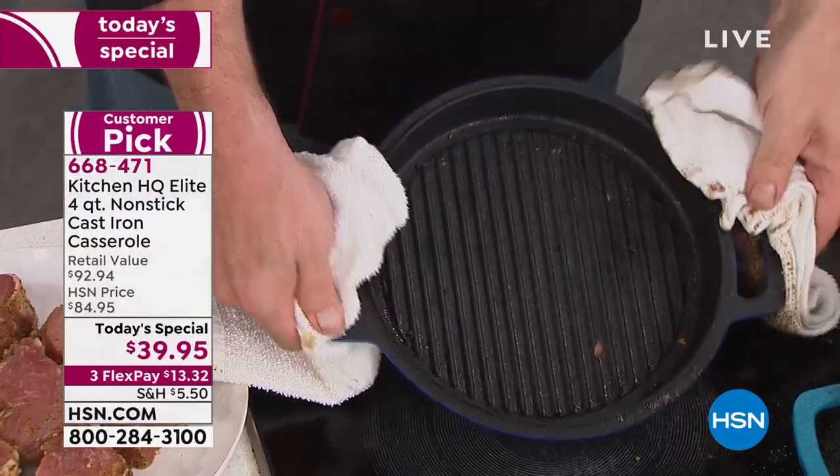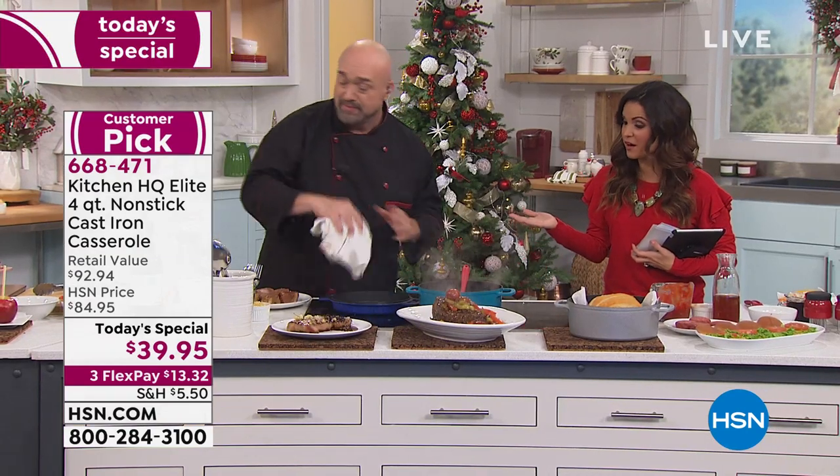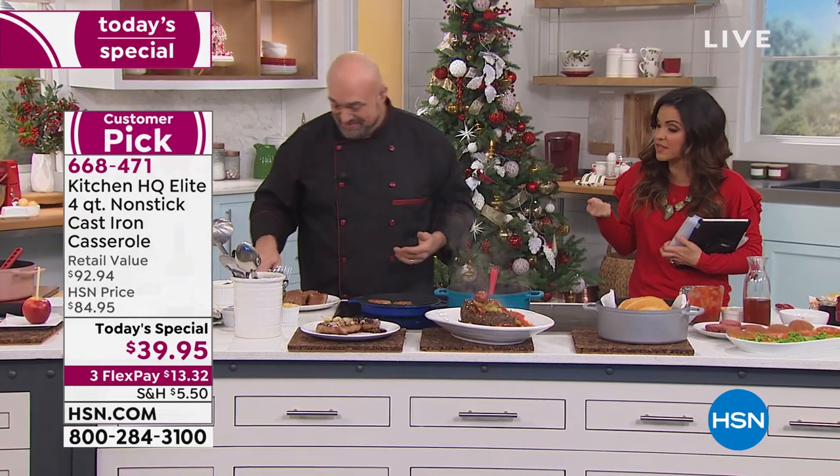Any kind of stovetop it will work on — gas, glass, induction, or electric. So you're covered there. And I do want to say: this is not cast iron-like. It is cast iron. You can feel that heft and weight that you've come to know and love. It's not incredibly heavy where you can't use it — this is the best of both worlds.